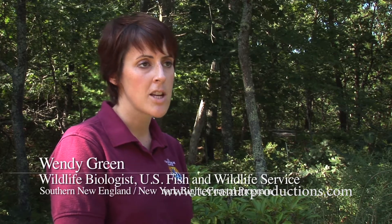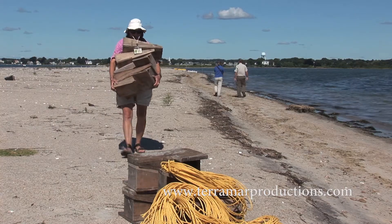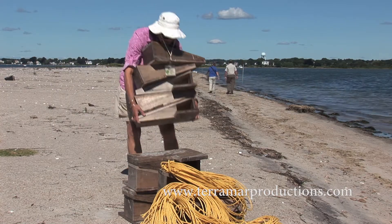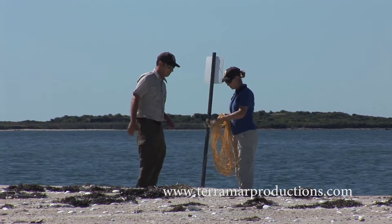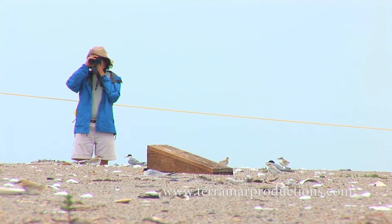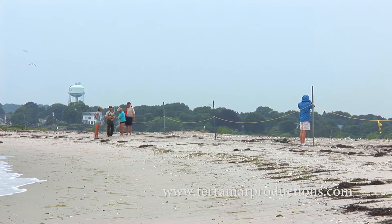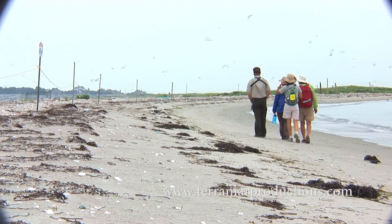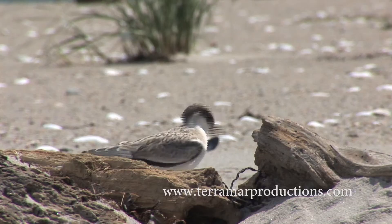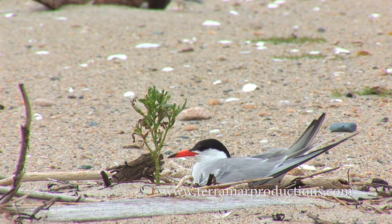People might be more familiar with the refuge system where they manage federally owned property. The coastal program is set up to work on partner property, to really go in and try to help provide some assistance or expertise where there's a need and to try to find the balance for wildlife on a more landscape-level approach. The Sandy Point project this past summer is really a great example of that. We're working with Avalonia and other partners, helping them strike a balance on the management of wildlife and people, and I feel like we have been able to really make a difference and see a response from the birds.